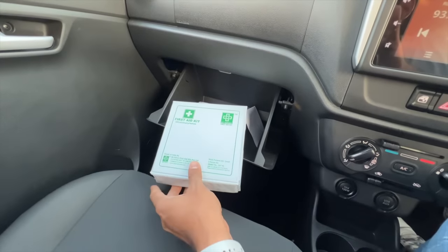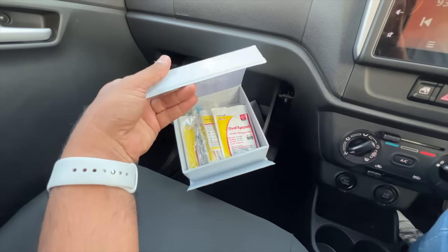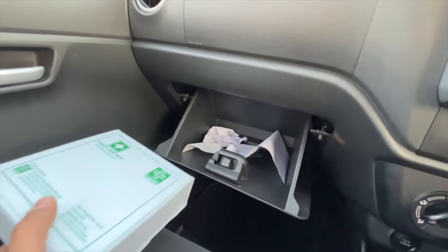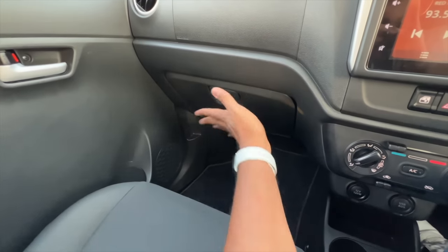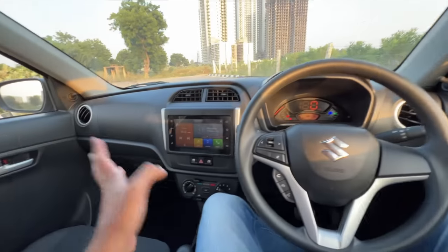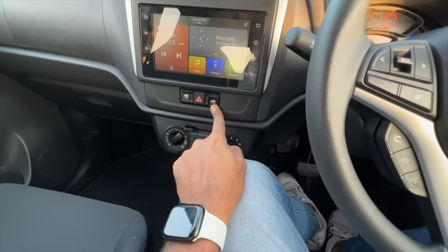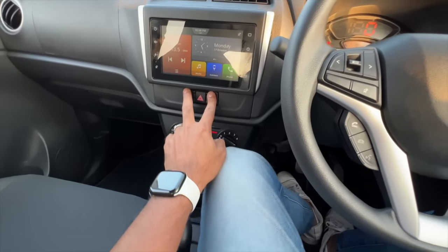The first aid kit is huge in here and it has an ORVM iPad — it says ORVM iPad inside. It's actually become smaller compared to before and a little light and flimsy. In fact everything feels very light in this car. These are the controls for the power windows placed in the center.